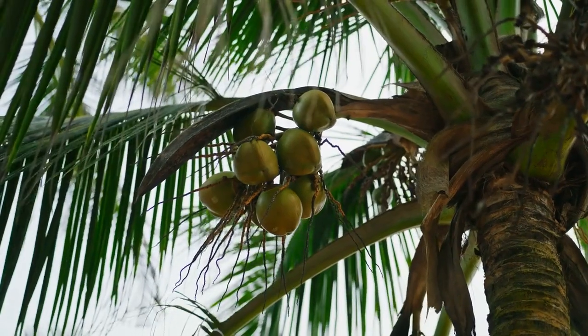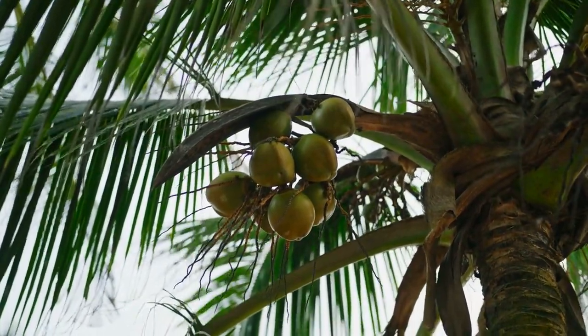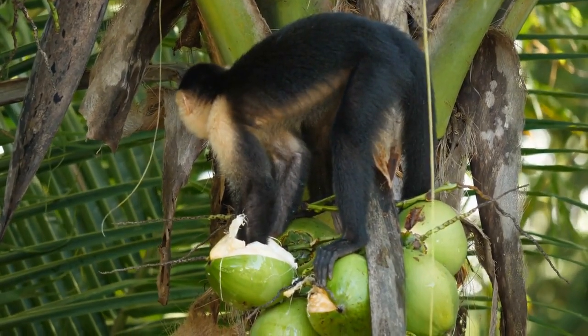Coconut Water. Coconut water is a refreshing drink that is rich in electrolytes and nutrients. It is great for hydrating your body and keeping you energized throughout the day.